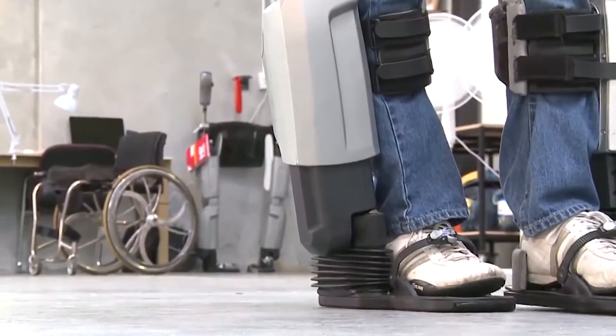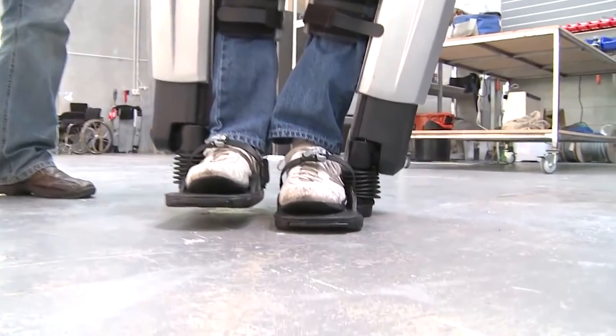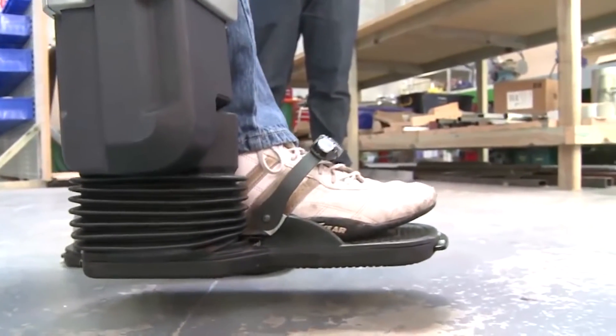REX: REX is an exoskeleton made of strong, lightweight materials designed to support and hold a person comfortably as they move. Users strap themselves into the robotic legs with a number of velcro and buckle straps that fit around the legs, along with a belt that fits around the user's waist.